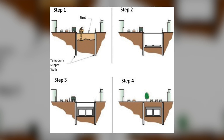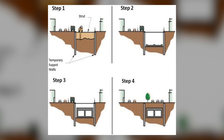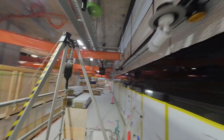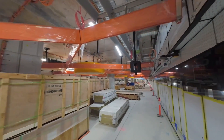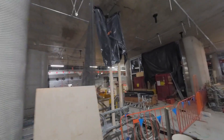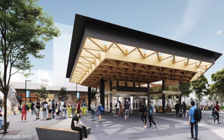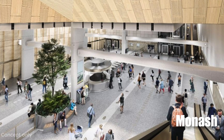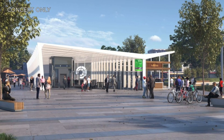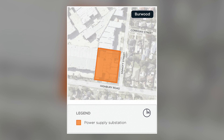All six underground stations will be built using the bottom-up construction method, which involves digging an open trench in the ground for the station box footprint, after which different machines are used to build internal structures. SRL East will also deliver a train stabling facility at Heatherton, an emergency and ventilation facility at Mount Waverley, and a power supply substation at Burwood.